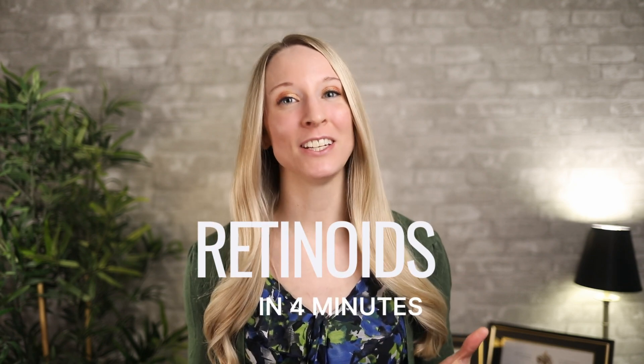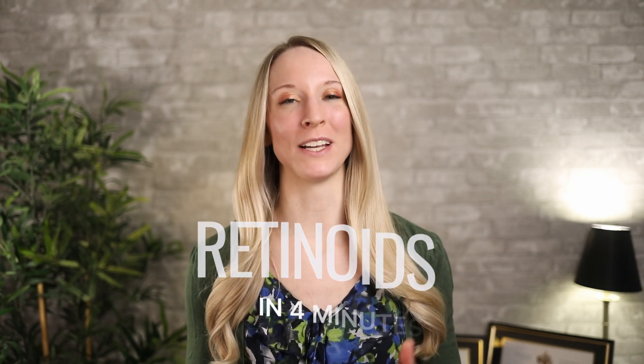Hey guys, Dr. Laura Sung here, board-certified dermatologist. In this video, I'm going to teach you guys everything you need to know about topical retinoids.